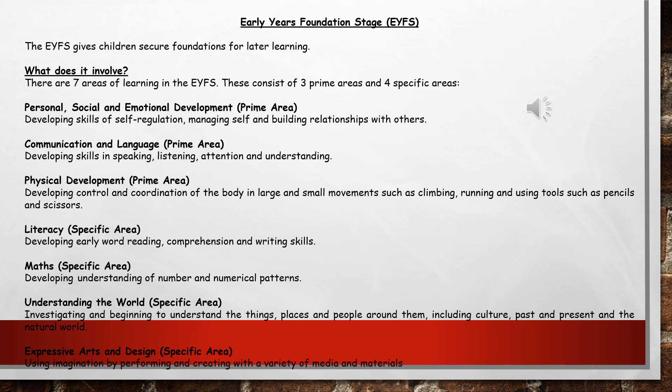The prime areas are: personal, social and emotional development, where the children develop skills in self-regulation, managing themselves and building relationships with others; communication and language, where the children will develop skills in speaking, listening, attention and understanding; and the final prime area is physical development, where the children will develop large and small movements in climbing, running, and when using tools such as pencils and scissors.